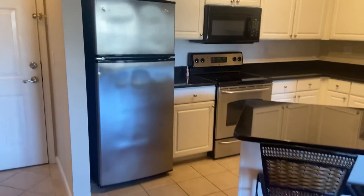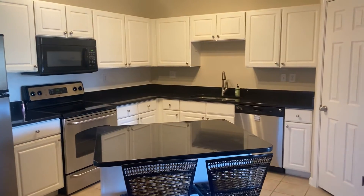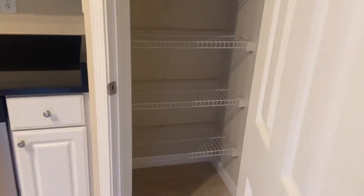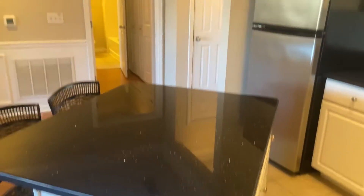Starting on the inside here, you have a nice open floor plan. One thing that's unique about a lot of the condos around here is the amount of cabinets and countertop space and even large pantries, which you do not see very often. Hardwood floors throughout. We do have the nice granite island top here, eat-in bar.